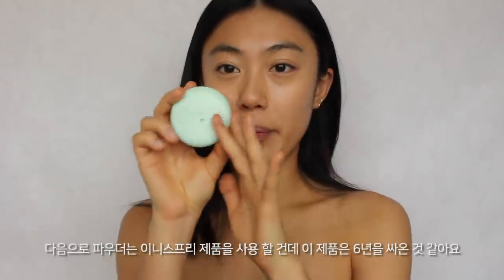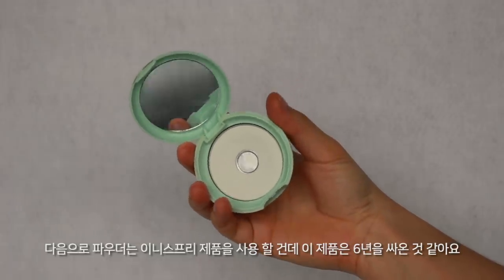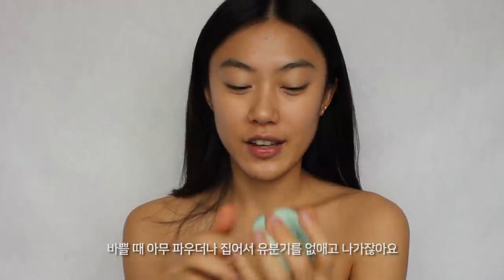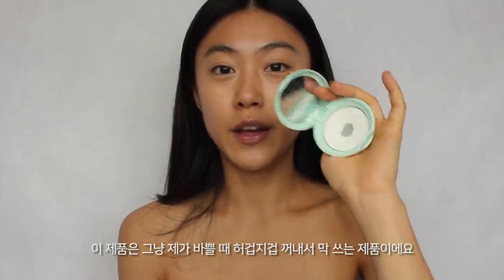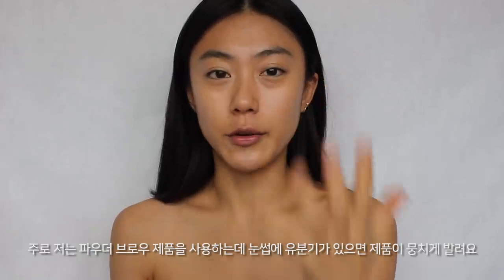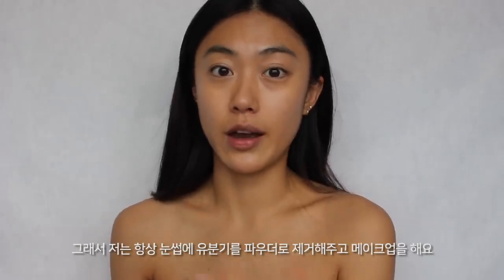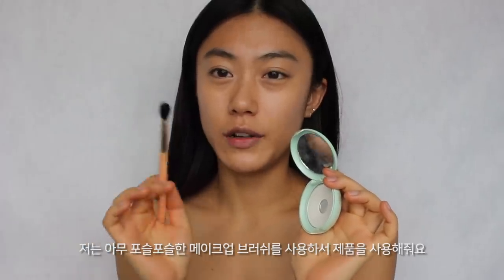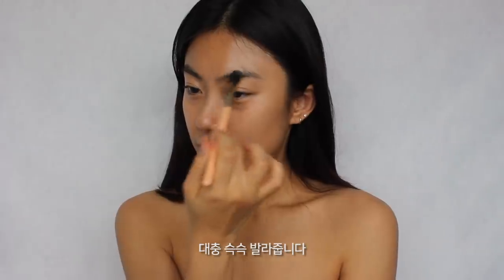I'm using this powder from Innisfree, and I think I've been using this powder for more than six years. When you're in a rush, you just grab the powder and get rid of oil where you want. I always make sure to get rid of oil on my eyebrows before doing brow makeup, because oil leaves a certain line with powder products. So I use a fluffy eyeshadow brush, take this product, and apply it roughly over my brows.